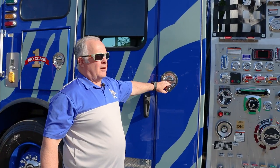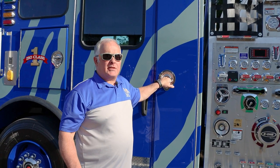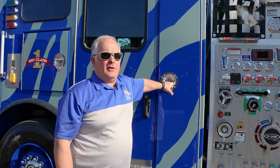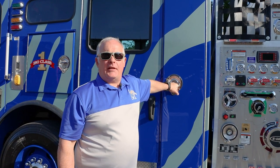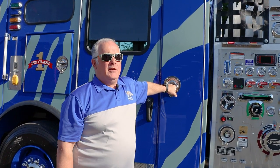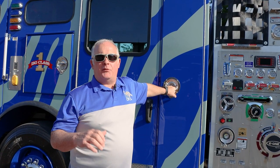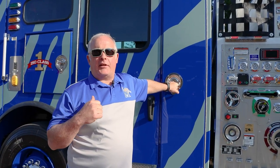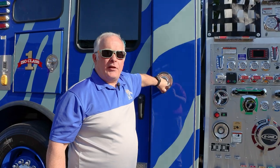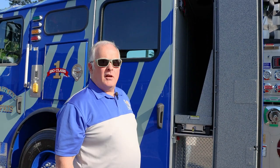What we did on this engine was we went clean cab — 80% clean cab. We did that because of some of the stuff Rev Group has put out on clean cab. You can either go 100% or 80%. If you go 100%, none of the firefighters' gear goes inside the cab. If you do 80%, they are allowed to enter the cab with their turnouts. That is the only gear that should enter the interior of the engine. Everything else will be stored out here on the outside.